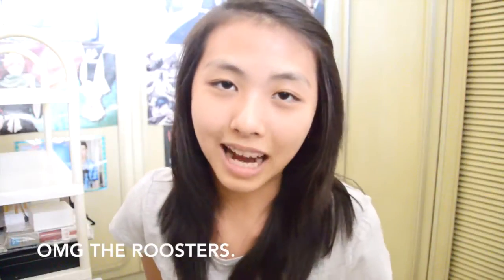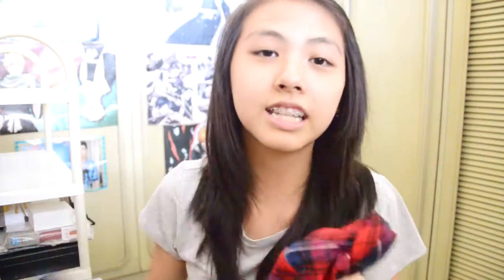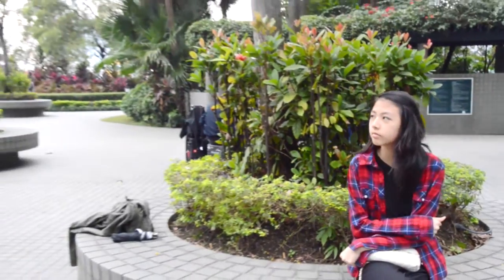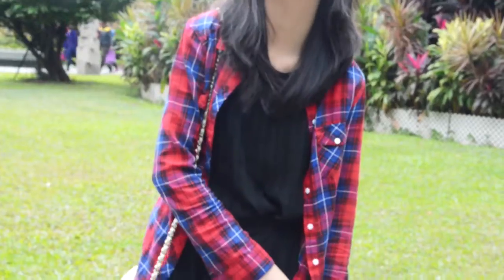The third thing I got I'm actually wearing right now — it's just a basic flannel. I've been wanting a flannel for so long. I tied it around my waist. It's a purple, blue, and red plaid design. I like oversized flannels that are longer, and I do love this flannel so much.